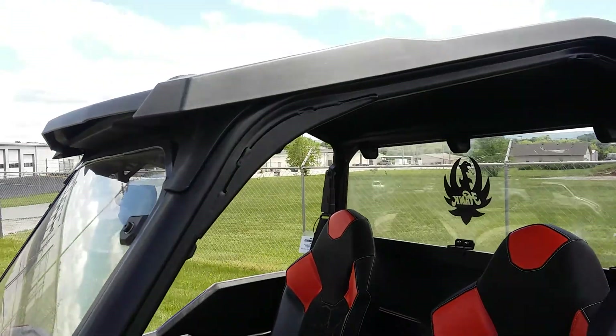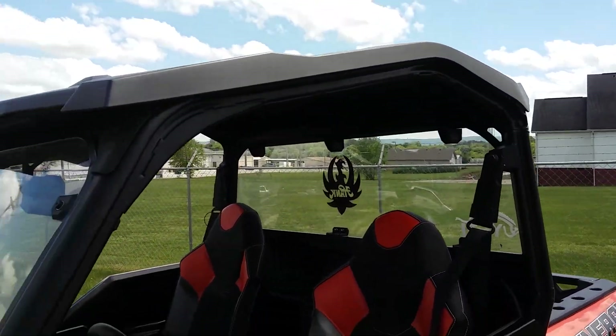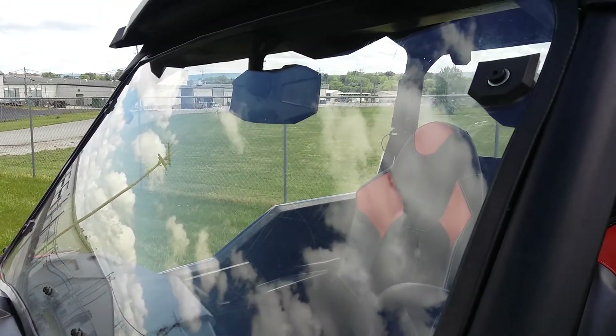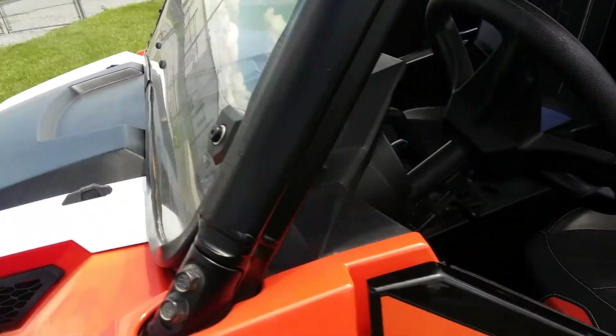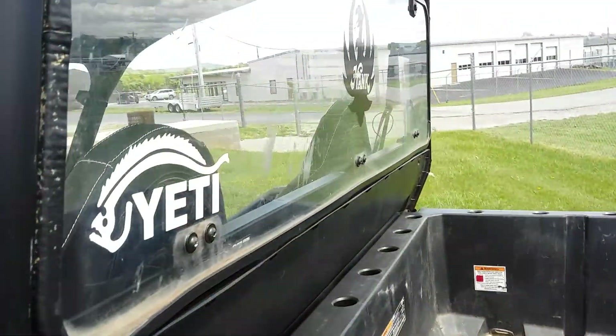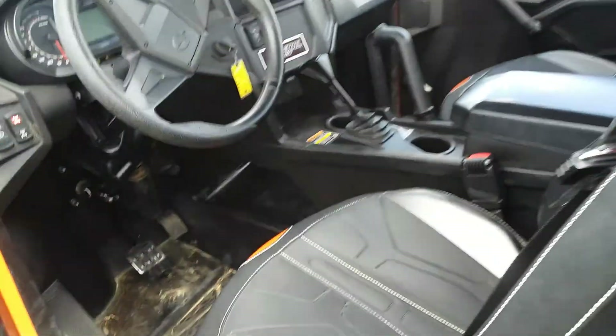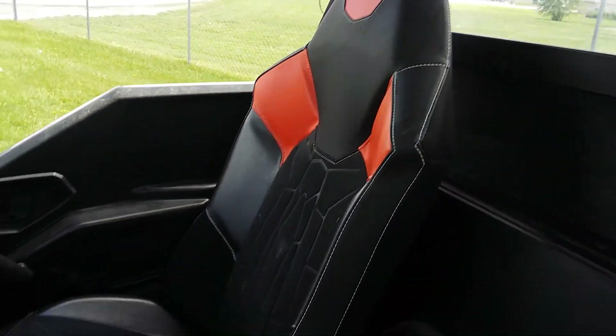It does have the roof kit installed, it's got a windshield, a rearview mirror, and a back window. Getting inside here real quick — the interior is in really good condition, no tears.